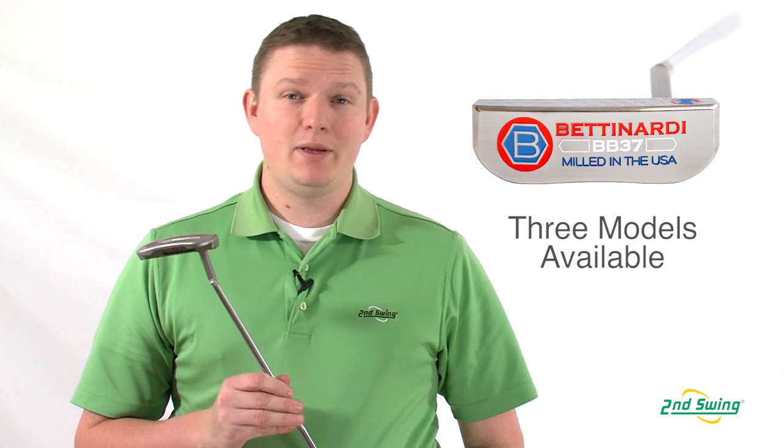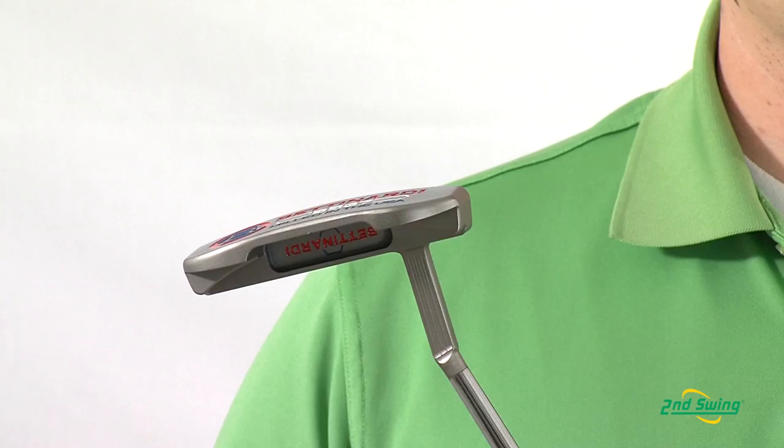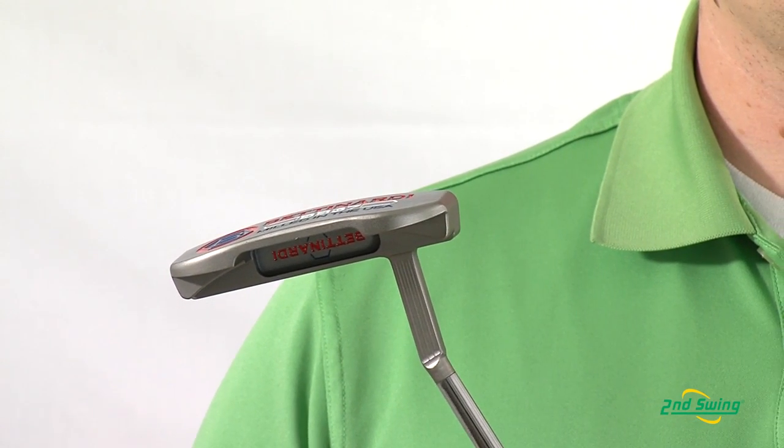Hi, this is Tyler Bauman from Second Swing Golf, here today to talk about the 2013 Betonardi BB Series putters. The BB Series comes in three different models: the BB-1, the BB-34, and the BB-37 that you see here.